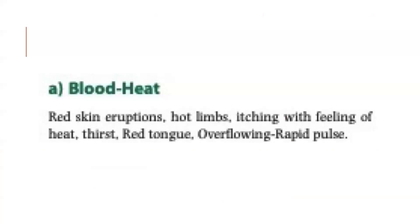Blood heat. Symptoms include red skin eruptions, hot limbs, itching with feeling of heat, thirst, red tongue, overflowing rapid pulse.